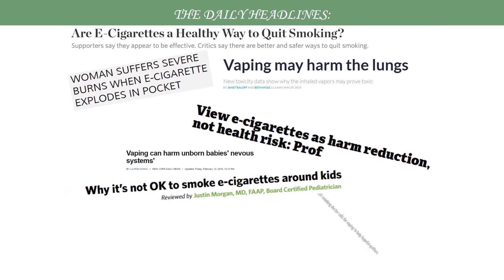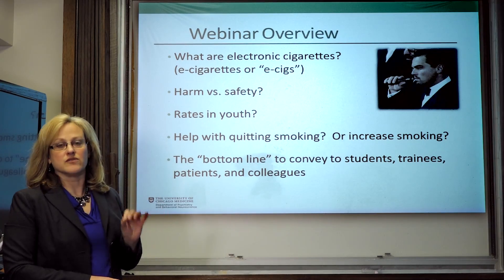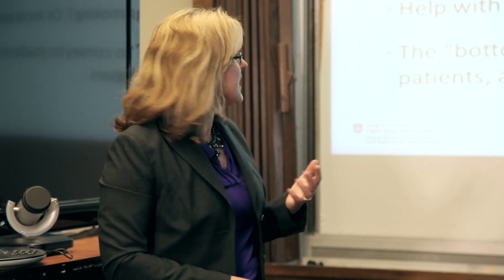We're all well aware of the monthly, weekly headlines we see about e-cigarettes — they may be helpful, they may be harmful, they may hurt our children and youth, and they may also be a great way to quit smoking. That really adds to our confusion. Today I'll give you an overview of the products: what are they, what is their harm and safety, what are the rates in youth, do they help with quitting smoking or might they increase smoking, and some bottom line takeaways for your students, trainees, patients, and colleagues.